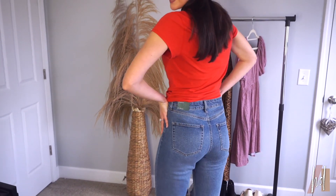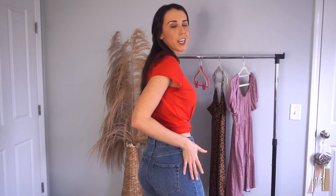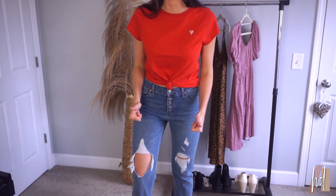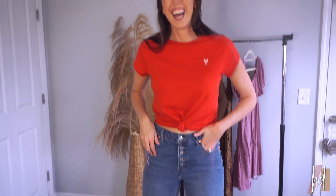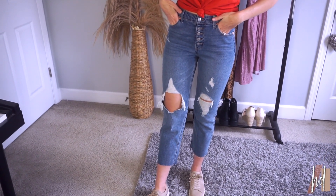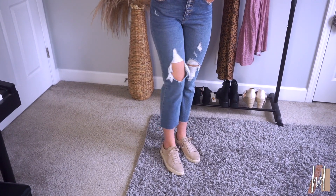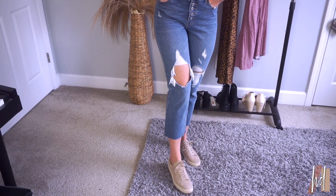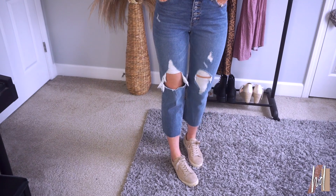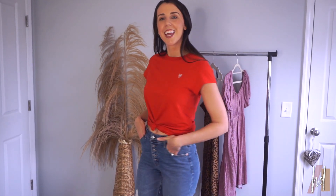The jeans have some really nice distressing and it's kind of a straight leg look. The booties are cute — not too high, but just high enough where it kind of holds you in and makes you look really good. These jeans are slightly high-waisted, straight leg, and they fray at the bottom, which I like. They look really cute with some basic tennis shoes — I have simple ones I got on Amazon, I'll link them below. And that is outfit number one!